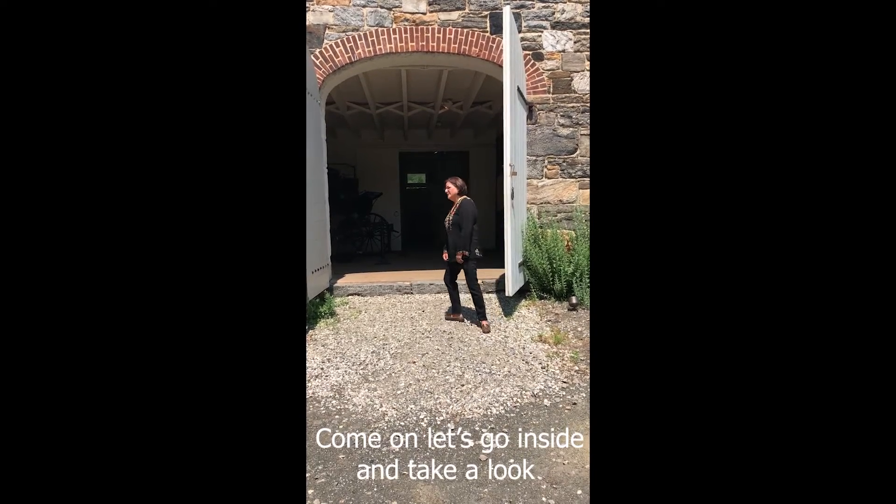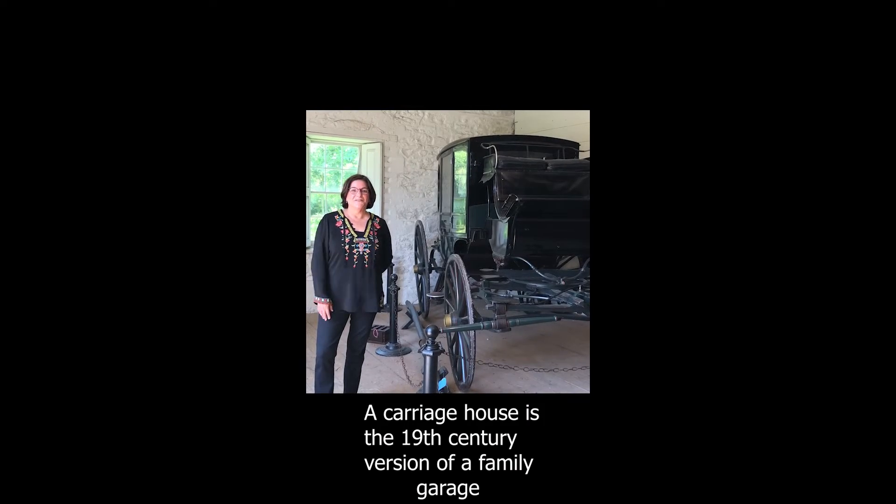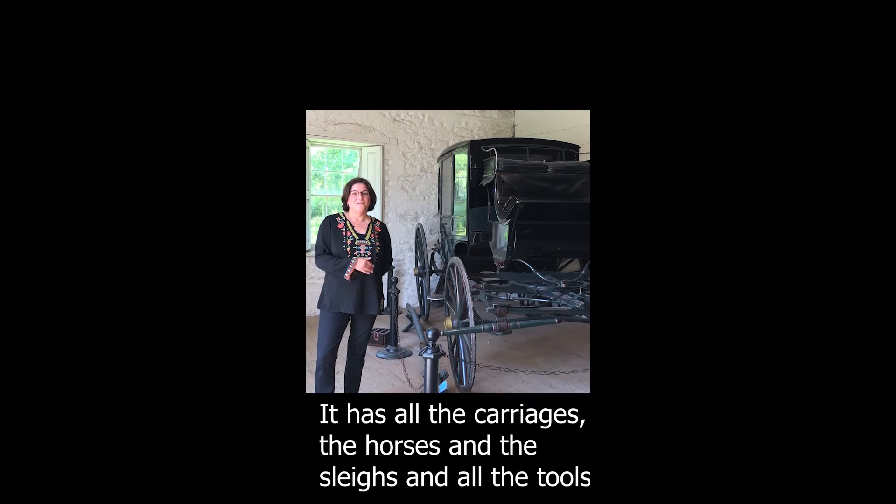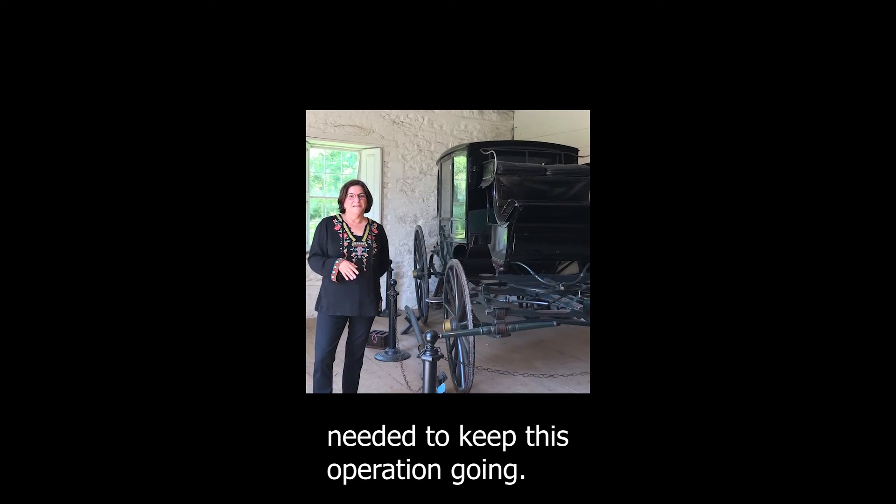The Carriage House is a 19th century version of a family garage. It housed all the carriages, the horses, and the slaves, and all the tools needed to keep this operation going.